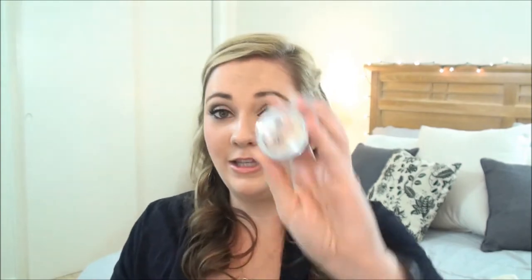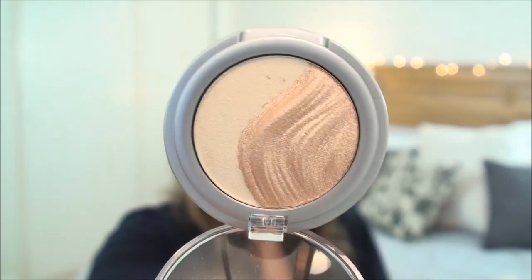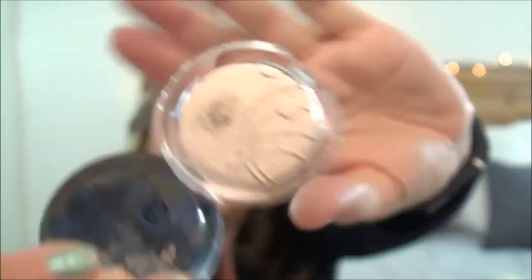Then I have two Essence eyeshadows. This is the 3D eyeshadow — this color looks amazing. It is Irresistible Vanilla Latte, number 8. Look at that, it is so absolutely beautiful. And then the other one I got is the Essence Eyeshadow in Party All Night. It is a metallic effect shadow, and I did kind of dip my finger into that one. It was definitely an interesting texture, so I look forward to being able to use that.